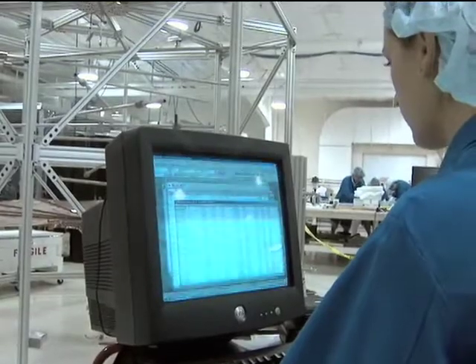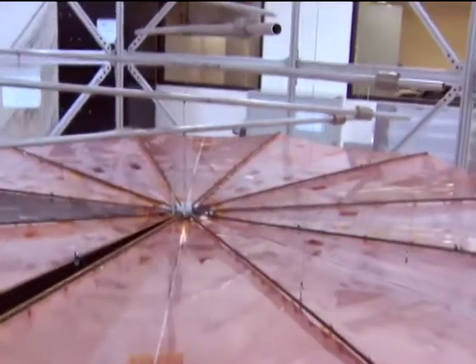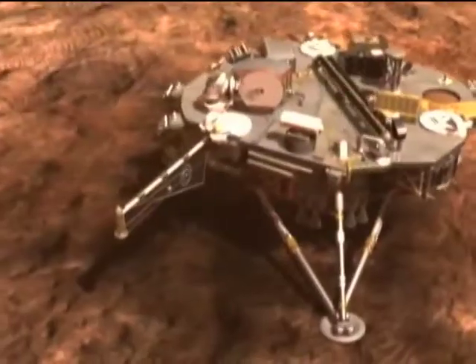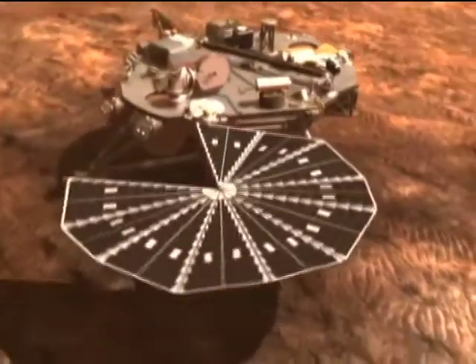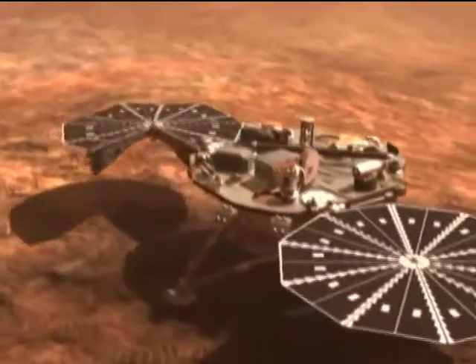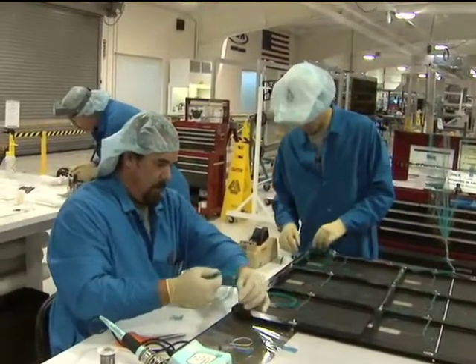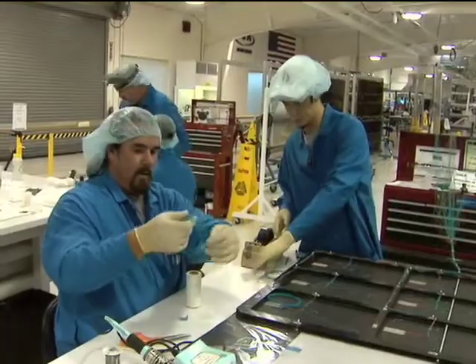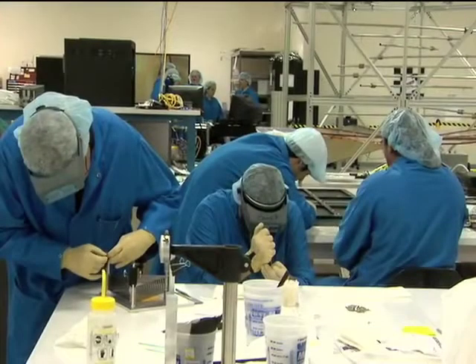Under SBIR contracts from Glenn Research Center, the firm developed a unique solar array system known as Ultraflex. The Ultraflex system is extremely lightweight, low cost, and has compact stowage volume, making it ideal for many spaceflight applications. The firm's next-generation Ultraflex solar array system has also been selected as a validation experiment on ST-8.